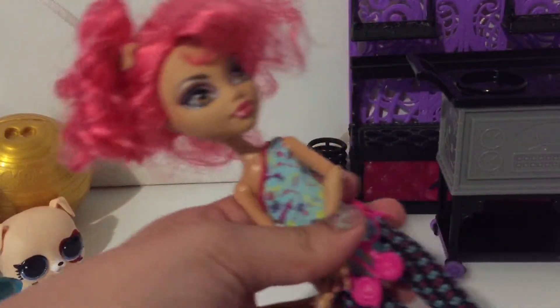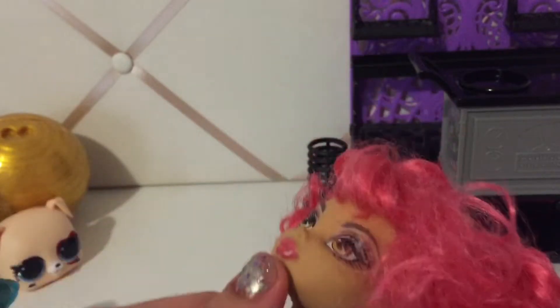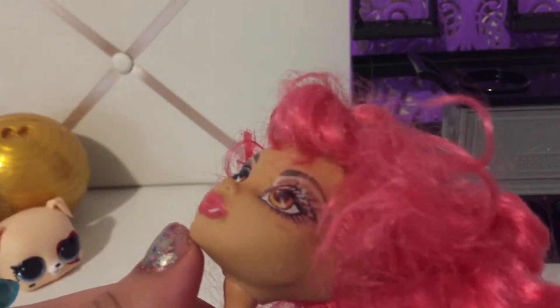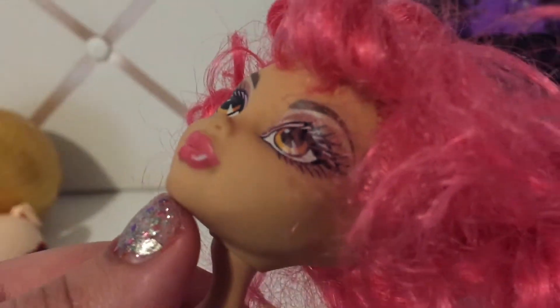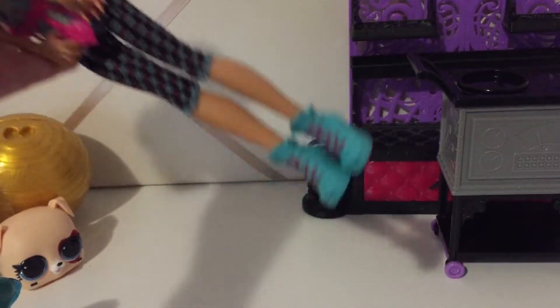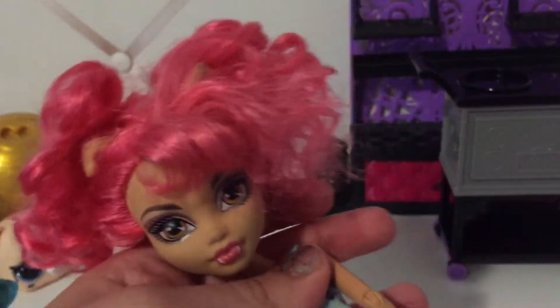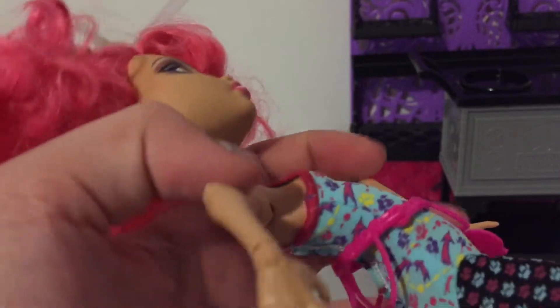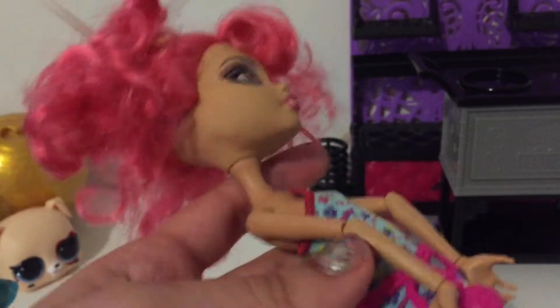Another doll I ended up getting was Howleen Wolf. Her hair is kind of messy, but I could always fix it. Her face has a little tiny smudge, but I could definitely fix that also — nothing too bad. She seems to have everything on her: her little belt, her shoes. And she's one of my favorite Halloween dolls. I actually think this was one of the first Halloween dolls I ever got when I was younger.